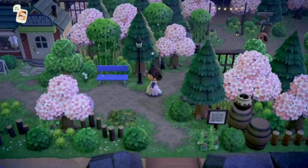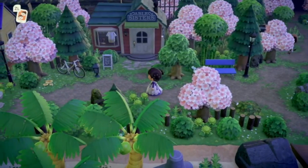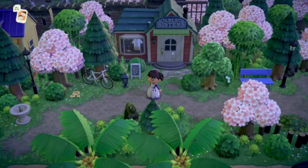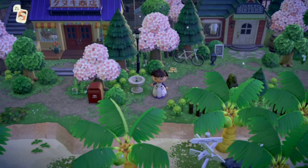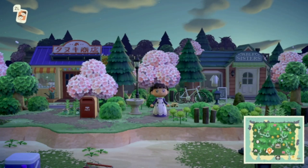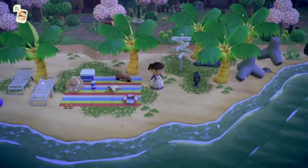B looks so cute over here, she really is adorable. Going over to the left towards the Able Sisters — I do love that Resident Services is pretty close by. The Able Sisters is also pretty close, with natural decor. It looks really nice, and then we have Nook's Cranny right next to it. The custom codes on this island are, of course, beautiful.